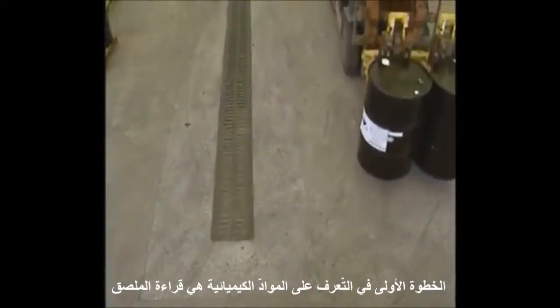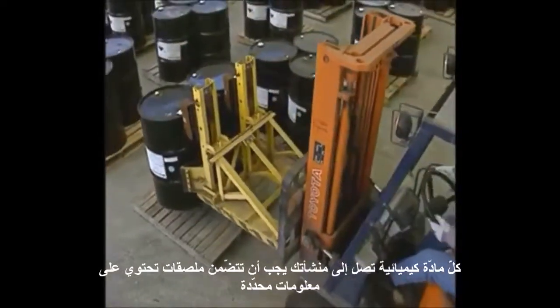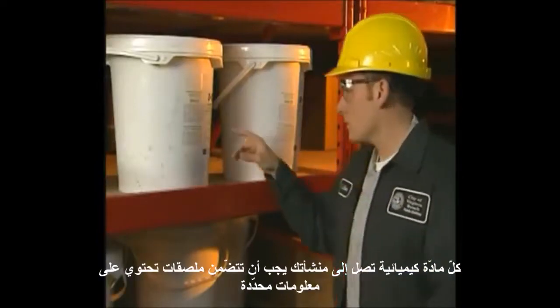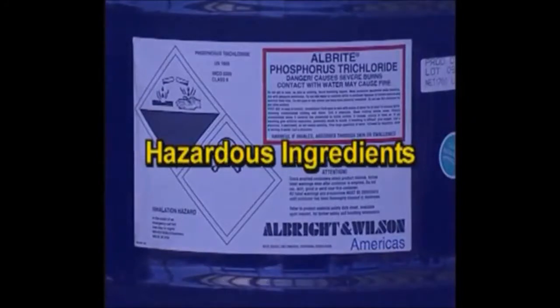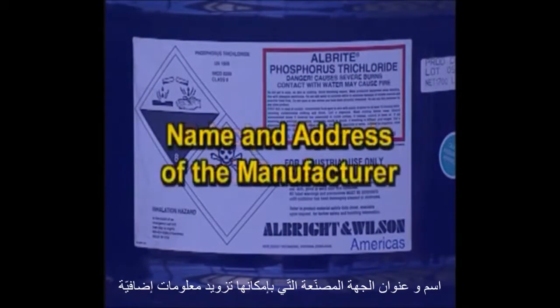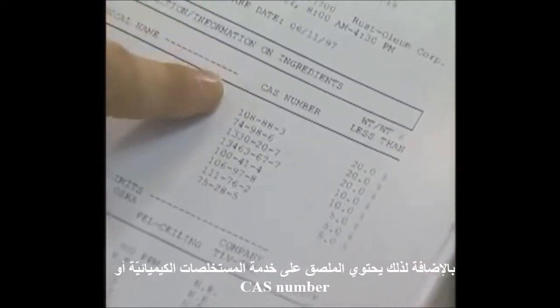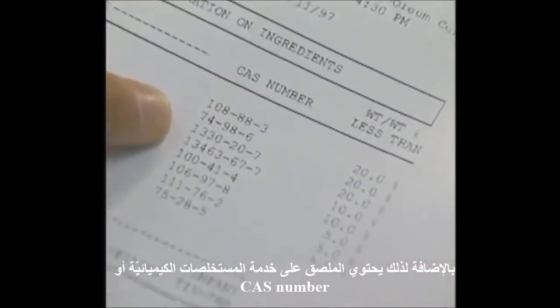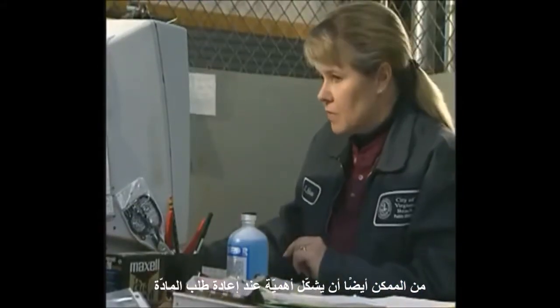The first step in identifying a chemical is to read the label. Each chemical that arrives in your facility must have accurate labels containing specific information. Read the label to discover a chemical's hazardous ingredients, the principal hazard it poses, and the name and address of the manufacturer, who can provide further information. In addition, the label provides the Chemical Abstract Service, or CAS, number. Use this number when looking up information about the chemical on a computer, or when there is a question about the identity of the chemical. It may also be necessary when reordering the chemical.